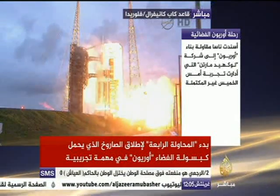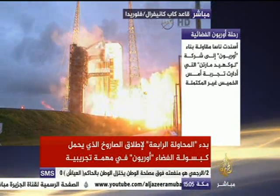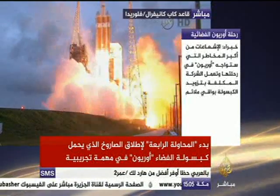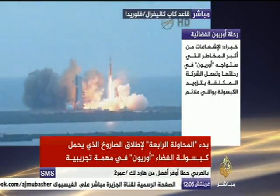Two, one, and liftoff at dawn. The dawn of Orion and a new era of American space exploration.